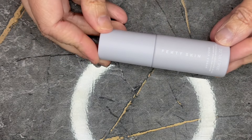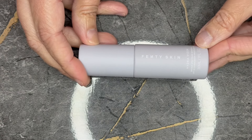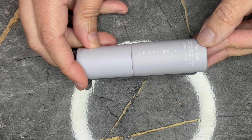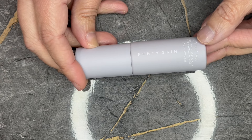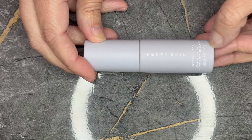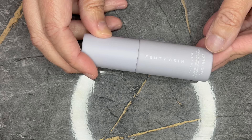Next we have from Fenty Skin. This is the Hydra Visor Broad Spectrum Mineral SPF 30 sunscreen moisturizer. This is in a one fluid ounce — this is their mini size. This does retail for $26.